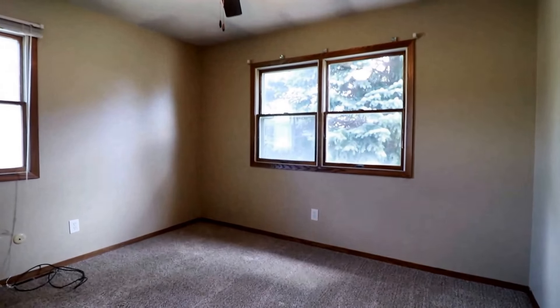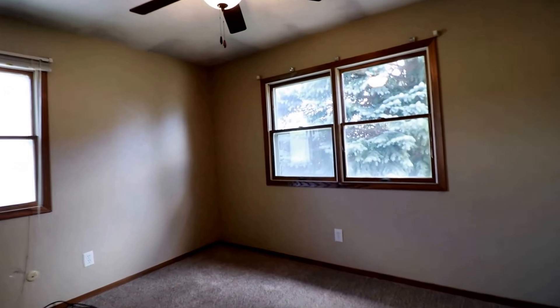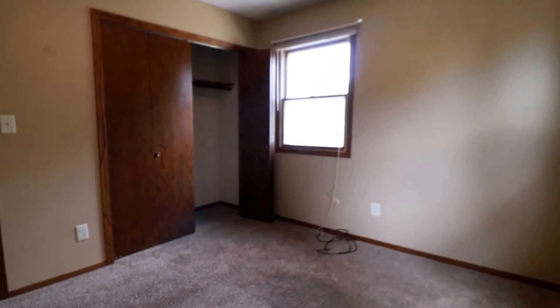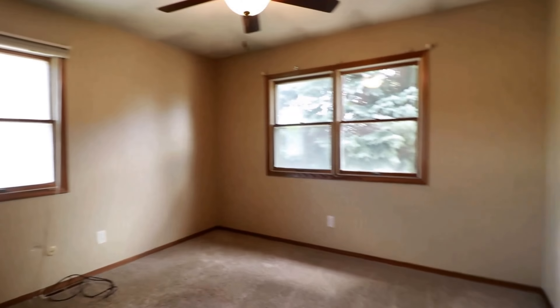Here's our second bedroom — it does have a ceiling fan. This could be used as the master. A couple more windows, again cable ready, and a really nice sized closet with bifold doors. This is that second larger bedroom with the ceiling fan.